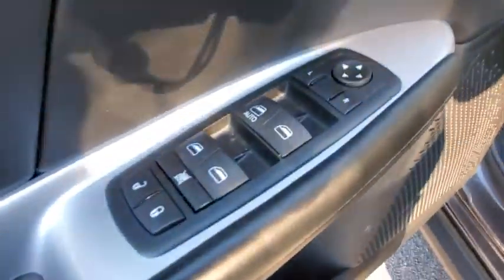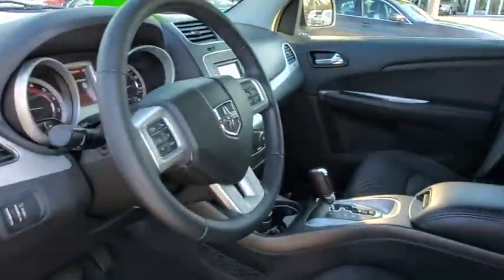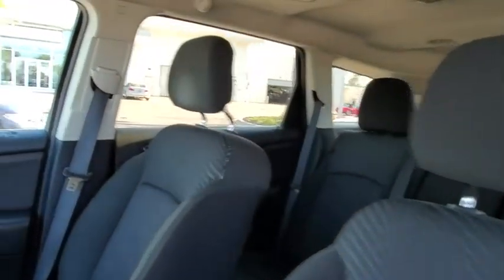Floor mats, AM FM stereo radio, rear defrost, front wheel drive, bucket seats, MP3 player, CD player, fog lamps.